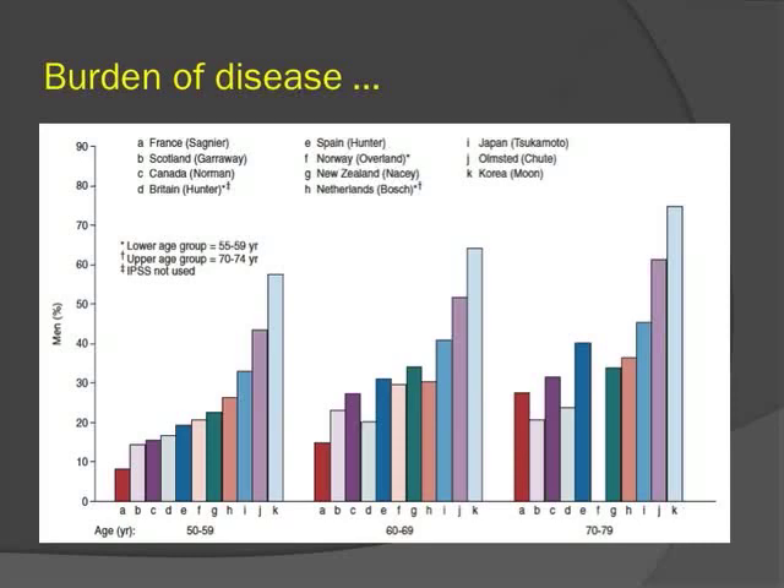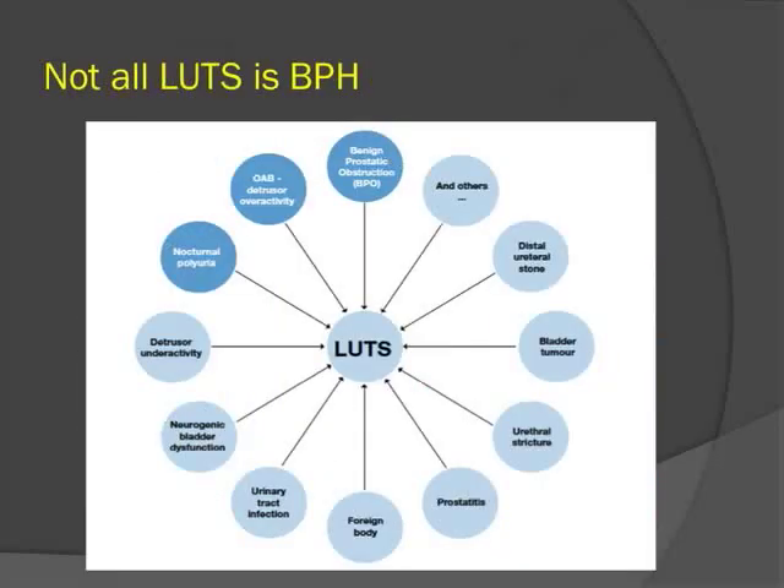This slide demonstrates the high incidence of lower urinary tract symptoms across several epidemiologic studies over the 6th, 7th, and 8th decades of life. It is one of the most common problems presenting to urological care. It is important to realize that not all lower urinary tract symptoms result from BPH — many benign conditions can cause LUTS, and BPH is just part of the spectrum.